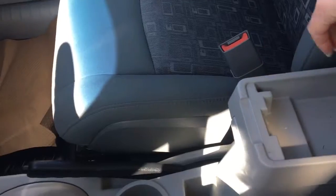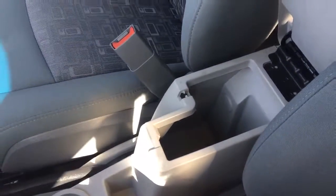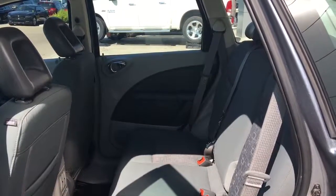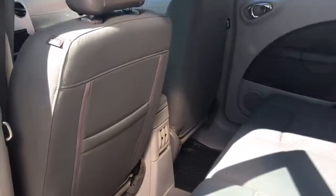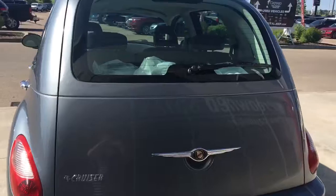Your handbrake with your cup holder and a good size centre console. Stick with me and I'll show you the rest. You have nice cloth seating throughout this vehicle, and a pocket on the back of the driver's seat.